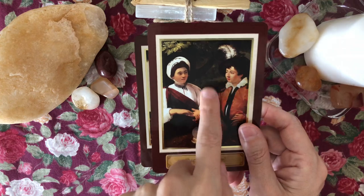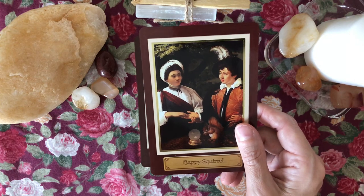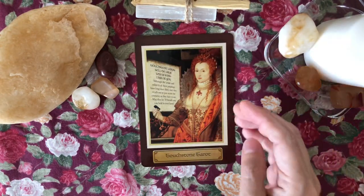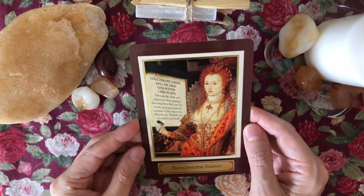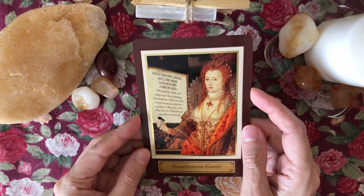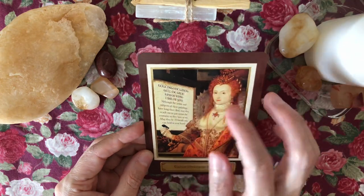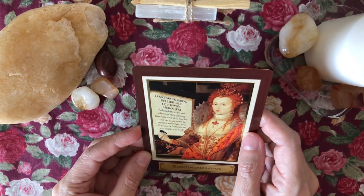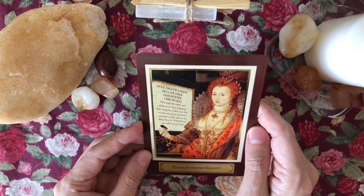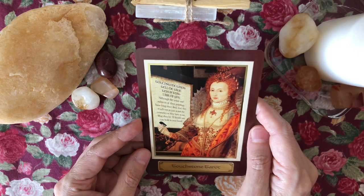This deck also has the Happy Squirrel card, which is a reference to a Simpsons episode — a nice little extra. Sunset Bow talks about this card and has a personal story about it that's very sweet. Then there's the title card at the end featuring Elizabeth the First, which reads: 'Touchstone Tarot, tell me true, this is what I ask of you. All the artists and subjects of these paintings have long since died — may they reach out to you across the centuries as they have to me. May they be 78 friends you can hold in your hand.'